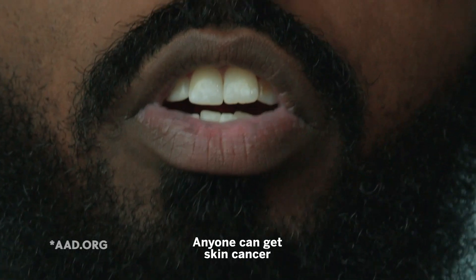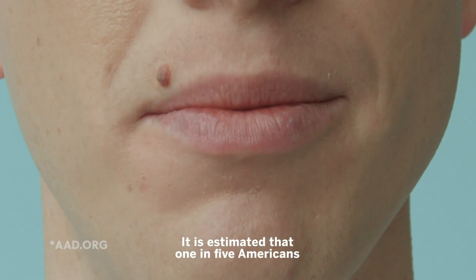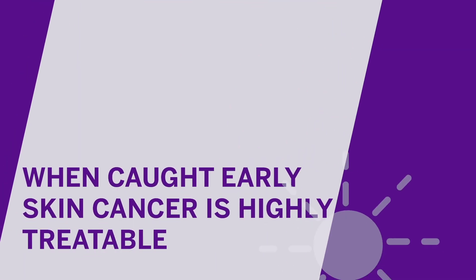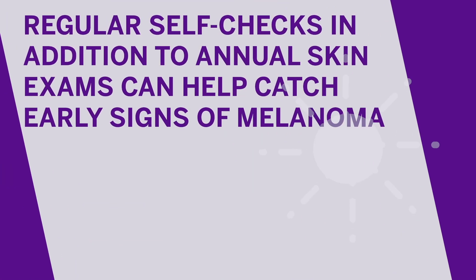Anyone can get skin cancer, regardless of skin color. It is estimated that one in five Americans will develop skin cancer in their lifetime. When caught early, skin cancer is highly treatable. Regular self-checks, in addition to annual skin exams, can help catch early signs of melanoma.